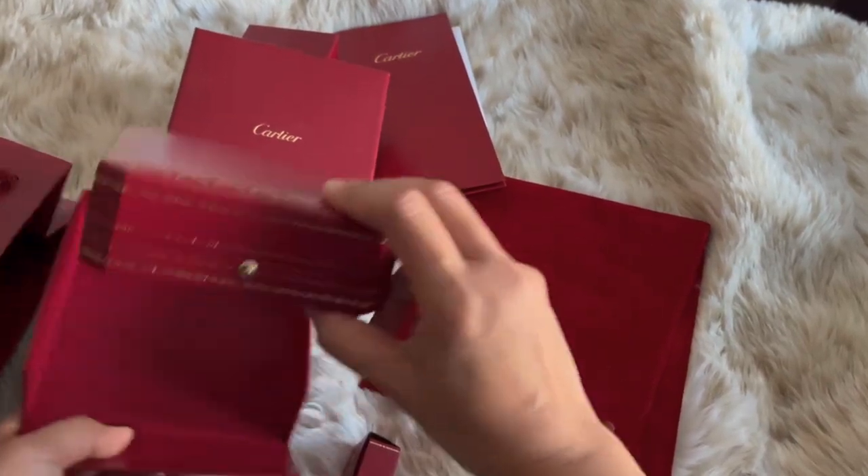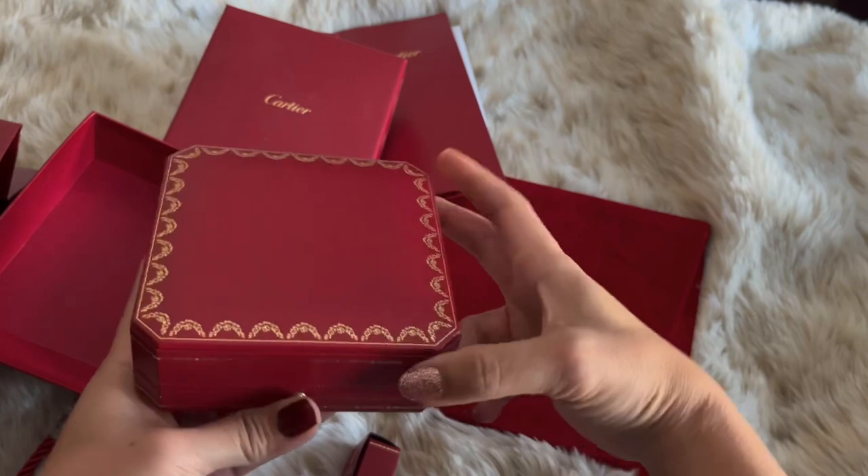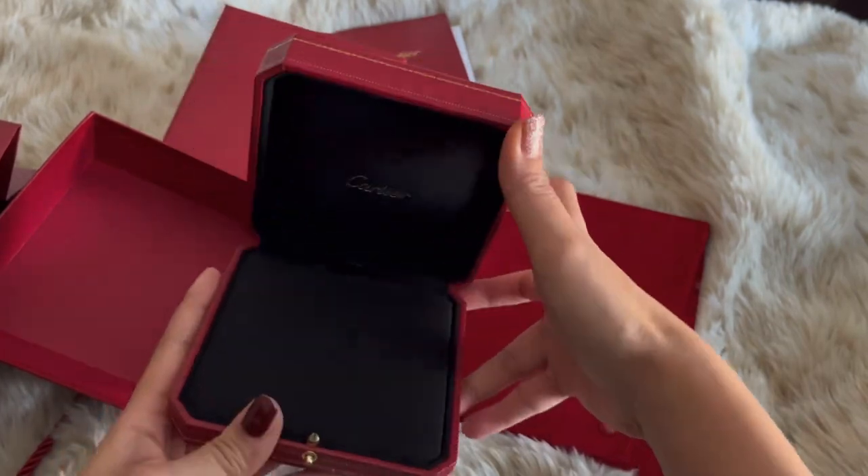Each jewelry purchase comes with this box, but I like storing my necklace in the pouch that it comes with.